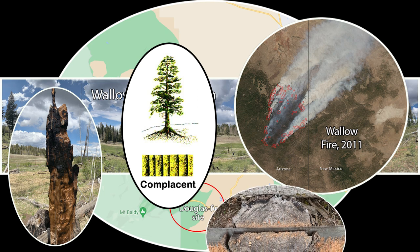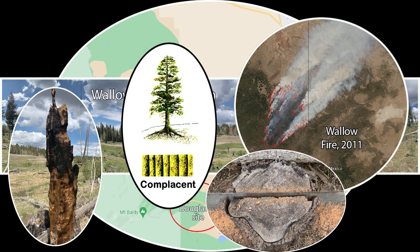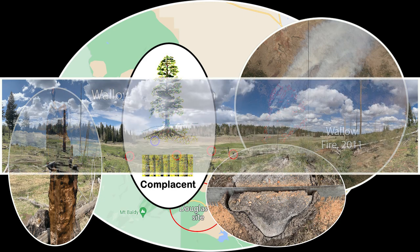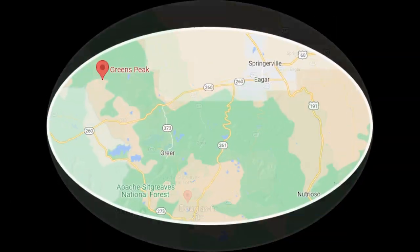A cross-section was collected off a stump, and its outer ring dates to 2011, confirming the Wallow Fire. Perhaps an obvious finding, but it's always nice to calibrate on known events. Looking at the panorama shot, you can spot the DISC ecology group way out in the landscape circled in red, and the vehicle circled in blue — truly a big landscape.